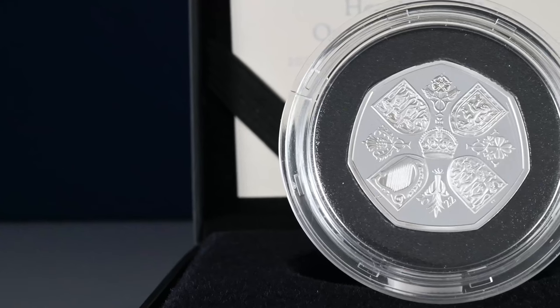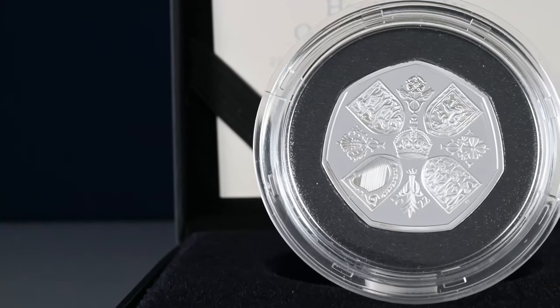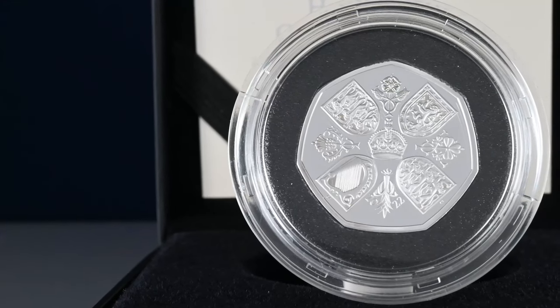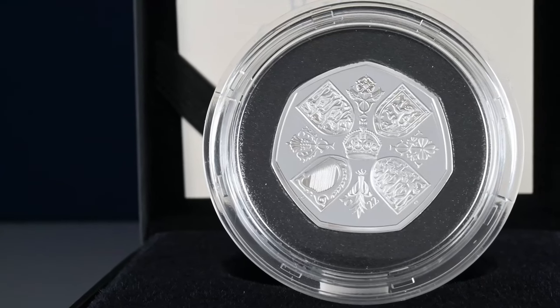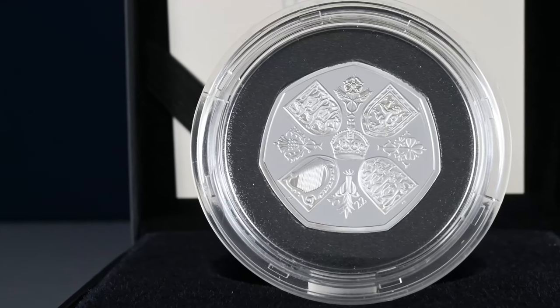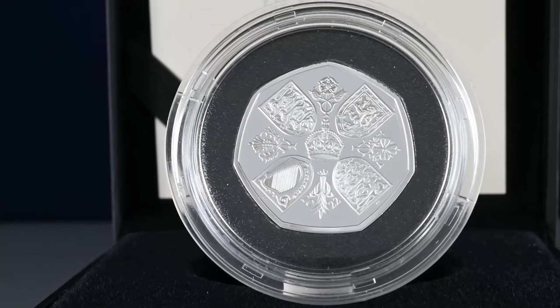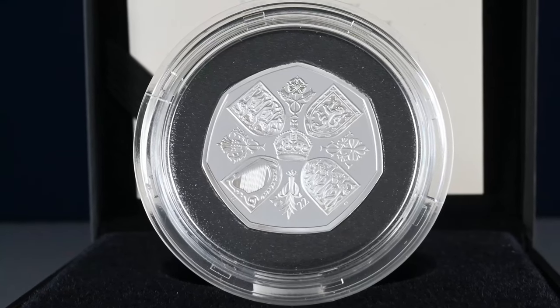Where does this coin rank in terms of its rarity? With a grand total of 9.6 million put out into circulation, it is the 62nd rarest circulating commemorative 50p out of the 72 we have confirmed mintage figures for. So it sits between Tom Kitten and 2016's Peter Rabbit in terms of rarity, meaning that over time this coin will become rather common to see.